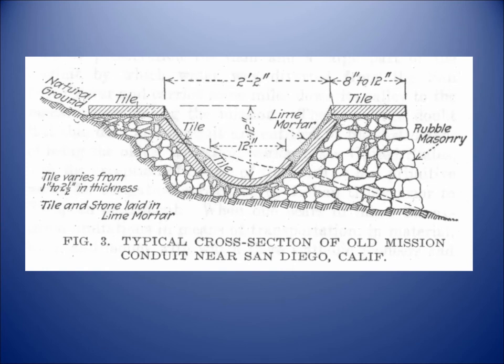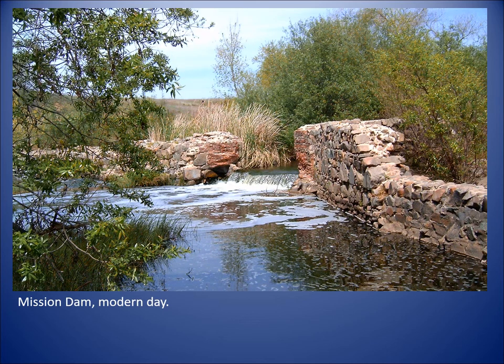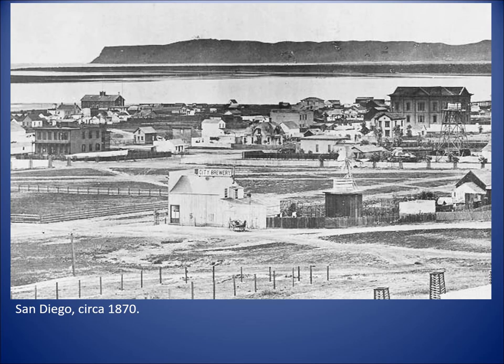The aqueduct went about four or five miles downstream toward the mission lands where they did their agriculture. It was quite well constructed — a rubble base with thin tile over it, and mostly Native American labor went into this. It was extremely well done. Here's a look at the dam as it looks today, well preserved.